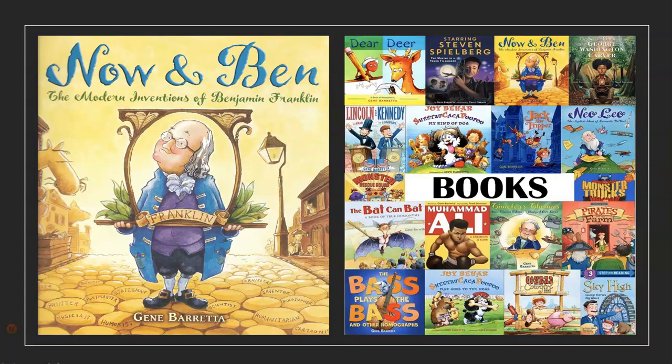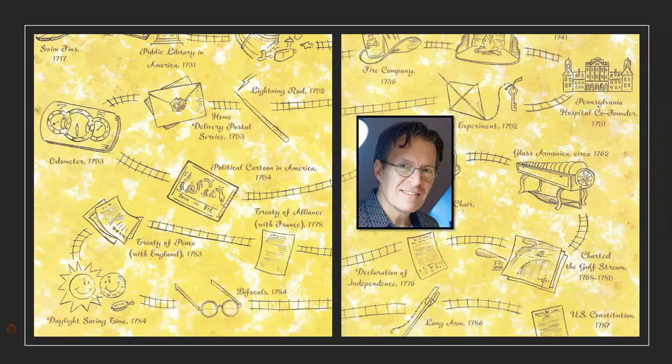This story is called Now and Ben: The Modern Inventions of Benjamin Franklin, written by Jane Beretta. The books on the right-hand side of the page are a few of the other books that the author has written. And there's a picture of the author.